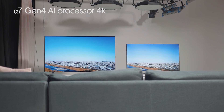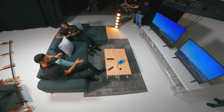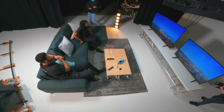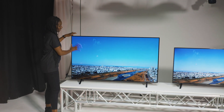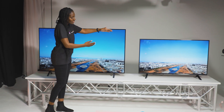Next, let's talk about that Alpha 7 Gen 4 AI processor 4K — it's really about the brain in the TV. It has deep learning algorithms which assess what you're watching and then optimize the screen for that content. The chip gives the TV enough color to create that beautiful solid blue — crystal clear — whereas on the LED you can see the banding. The AI chip is figuring out all of the information and putting that color in there.